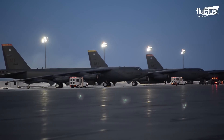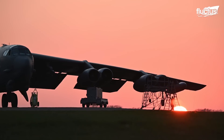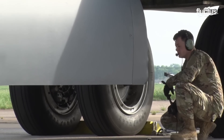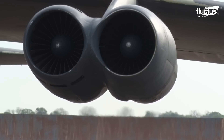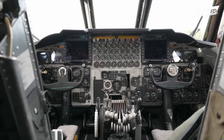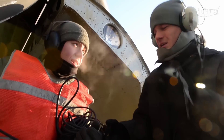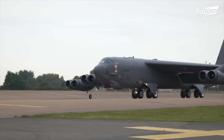Pre-flight maintenance for the B-52H Stratofortress includes a thorough inspection and preparation of the aircraft. Technicians visually evaluate the exterior and interior, looking for evidence of damage or malfunction. They also conduct functional tests on engines, fuel, electrical, and hydraulic systems. Inspections and tests also include the aircraft's avionics, navigation, and communication systems. Every time, the crew performs a pre-flight review of the aircraft's instruments, controls, and safety equipment, guaranteeing that the B-52H is airworthy and prepared for its mission.